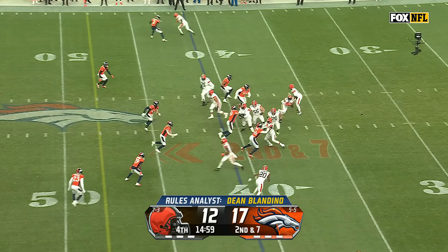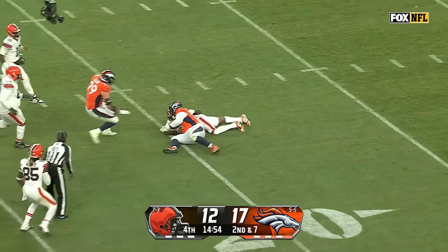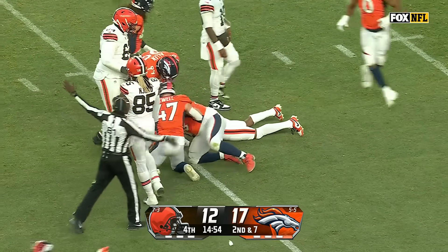Now the second and seven. A reverse and a bobble. The ball is loose, dribbled on the turf, and it's scooped up by DJ Jones.